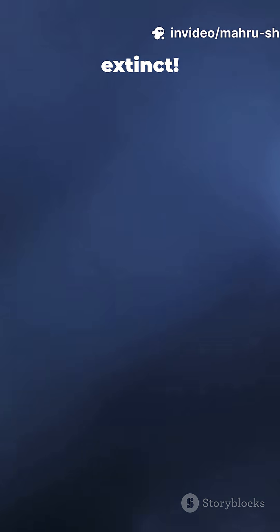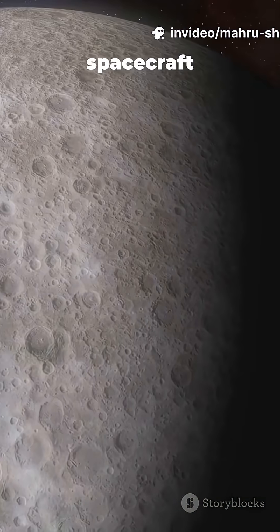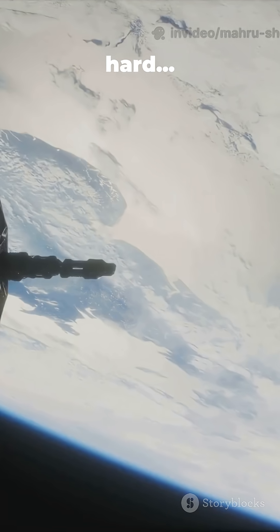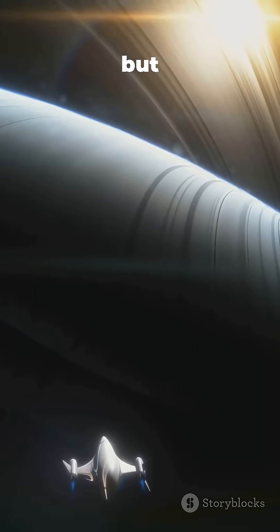That's after the dinosaurs went extinct. So how do we find it? A future spacecraft could look for the heat flowing from this young ocean. It would be hard, but it may be doable.